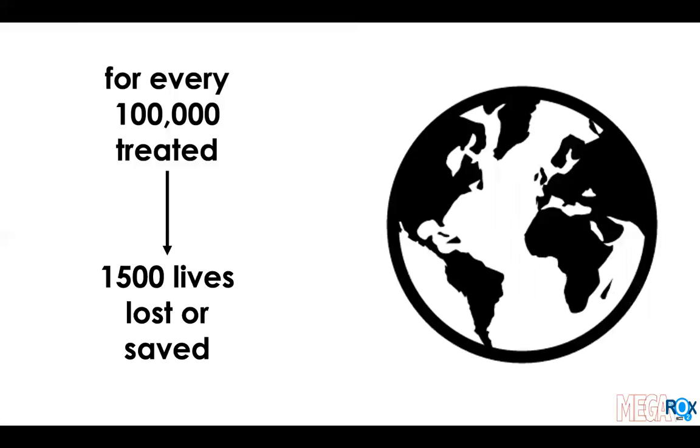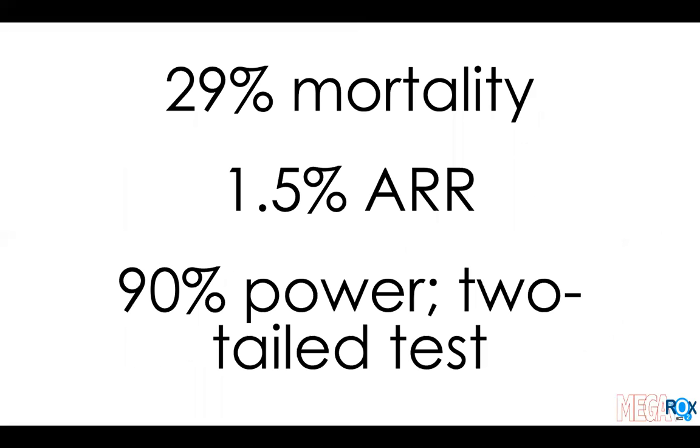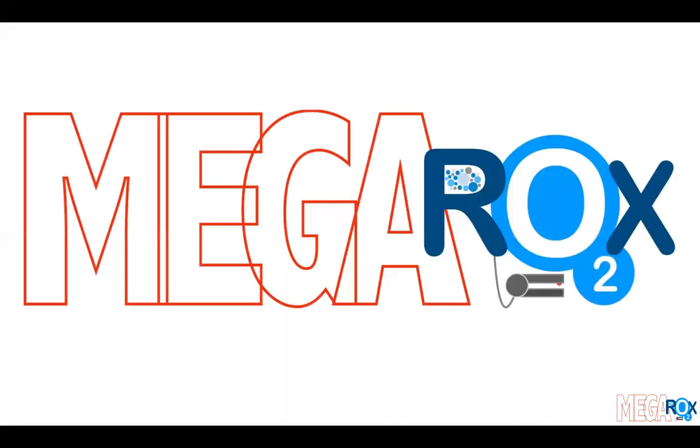In fact, for every 100,000 patients treated, this would equate to 1,500 lives lost or saved. The problem is that we just don't know which intervention it is that loses the lives or saves them. The equation is really simple: to detect a 1.5% absolute risk reduction in mortality with 90% power and a baseline mortality rate of 29%, this requires 40,000 patients. This is why MEGAROX is a new phase of intensive care research — a trial that will detect a very small mortality effect that still matters for an intervention applied to thousands of patients all around the world. The question is not why conduct this trial, but how. And the answer is MEGAROX.